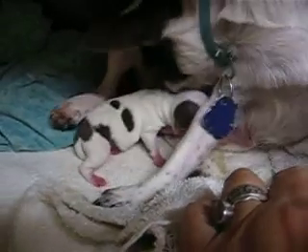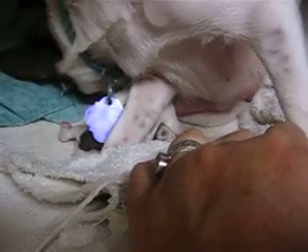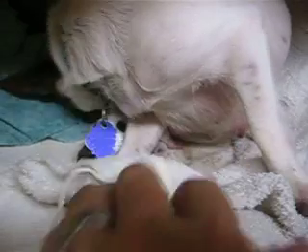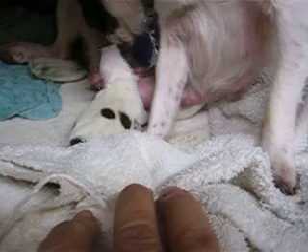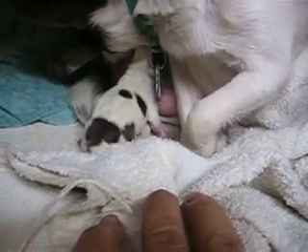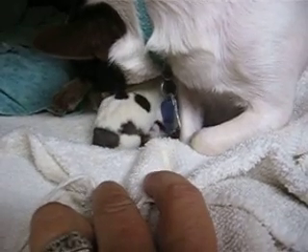But she's a cutie pie. Look at them spots. Sometimes the color of the spots can change, but she may stay that color like mom's color. You never know. She seems to be doing good. She's eating good. Mom's taking good care of her and curling around her, so she'll probably be just fine.